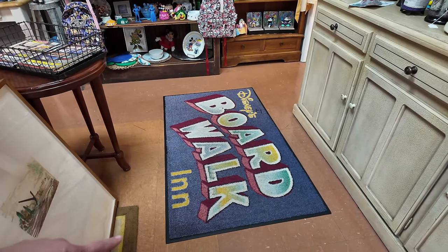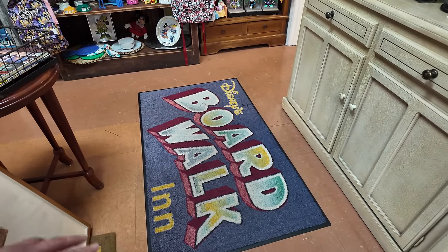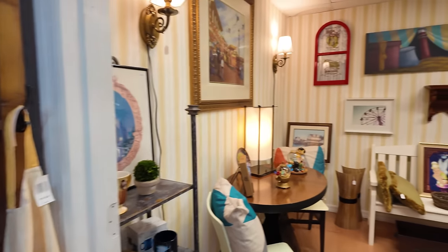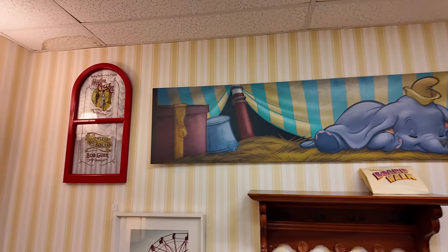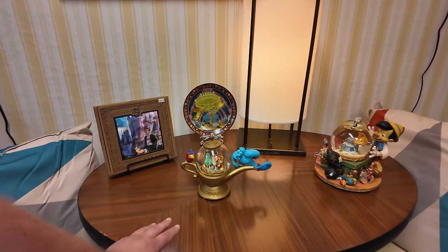The Animal Kingdom Lodge rug was awesome, but this Disney's Boardwalk Inn rug is so cool — it looks brand new! They've got the carousel rug too — shut the front door! I love all the Boardwalk stuff. Even the little daybed has Dumbo sleeping in there — this honestly looks like a whole Boardwalk room. I think that table is from the Contemporary too, with Contemporary pillows. They also have a lot of the fabrics from the resorts themselves — wallpaper, carpets, cushion fabrics — and it's amazing because I used to look at Disney resort design and wish I could have it in my house.